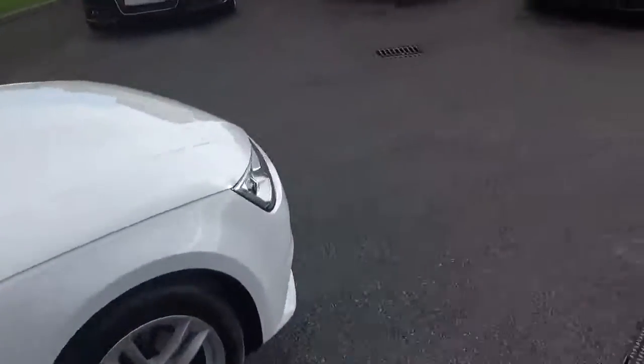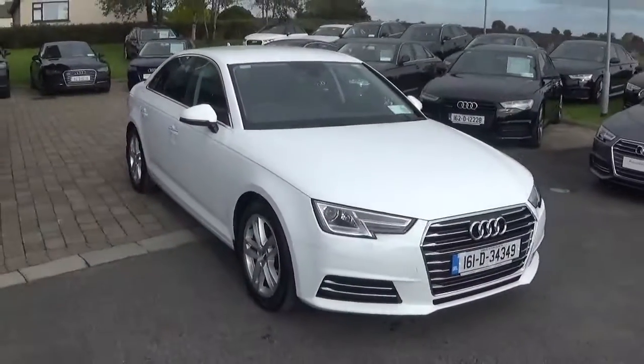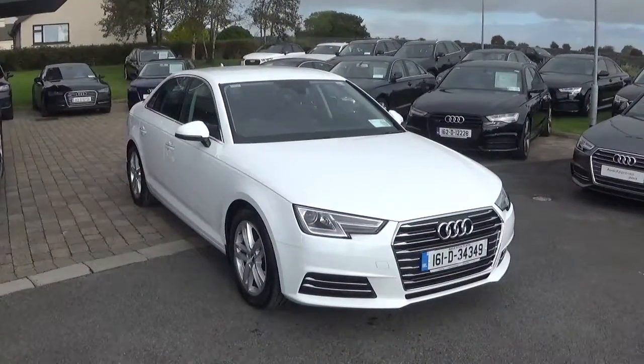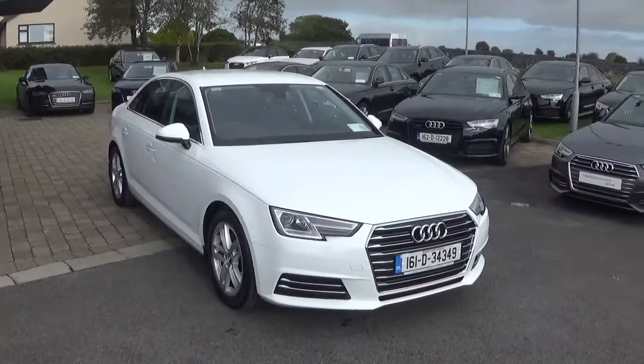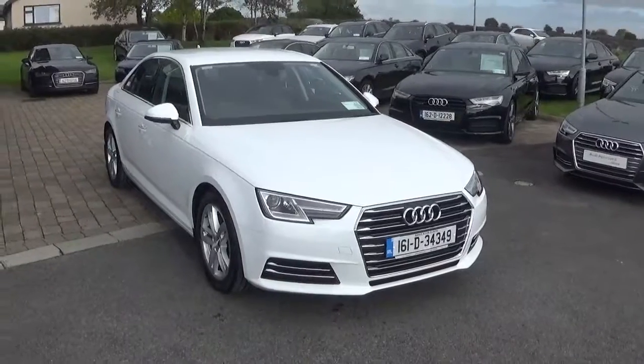This car also comes with Audi Connect and finance that can be obtained in-house. For more information, contact our sales team on 091-336-000 or visit www.connellys.ie.